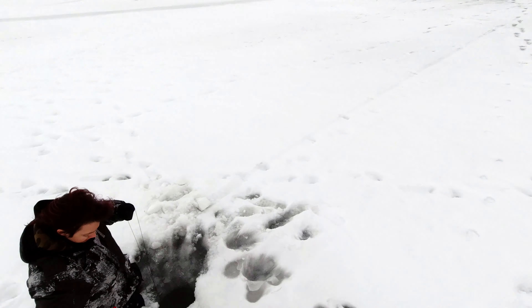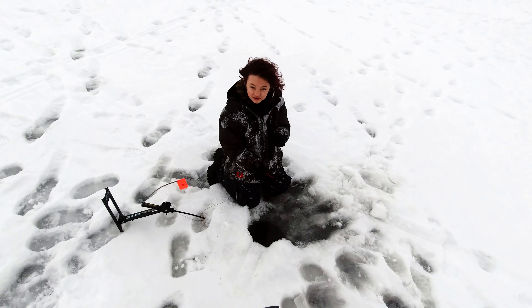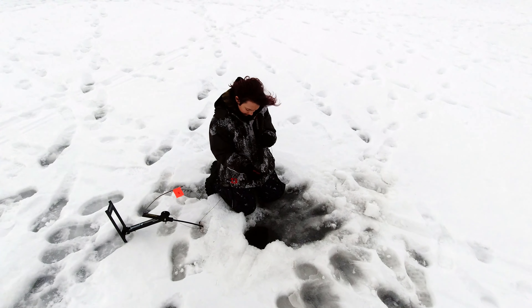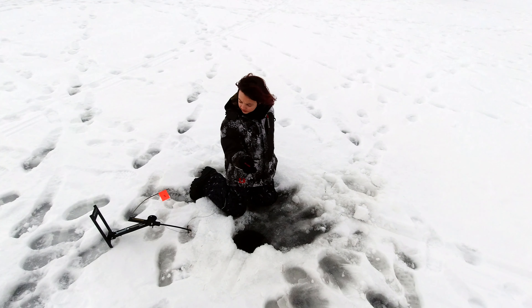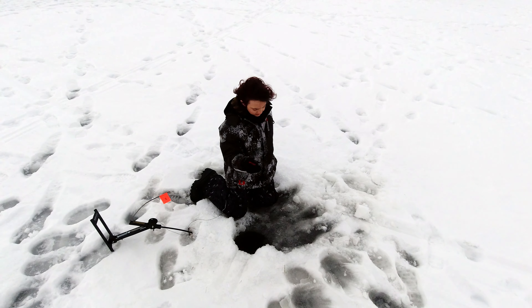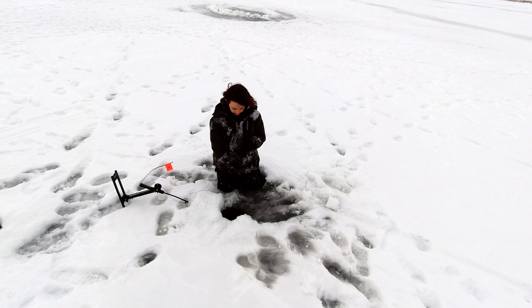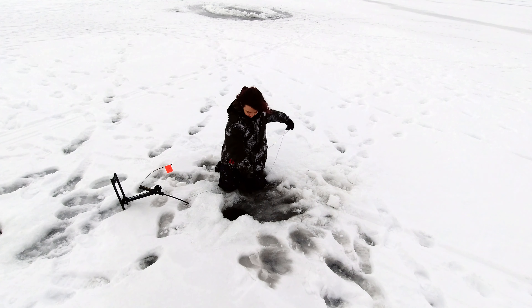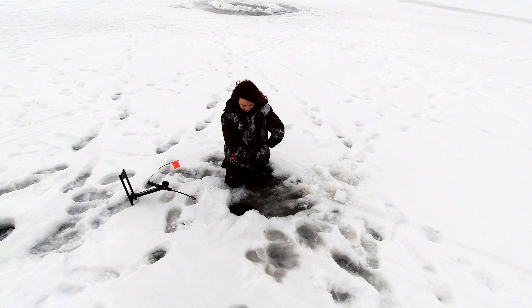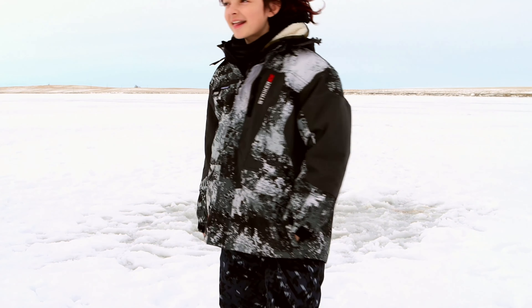More tip ups went off, however none of the fish were biting aggressively and running. We were unable to catch any more fish during the day.